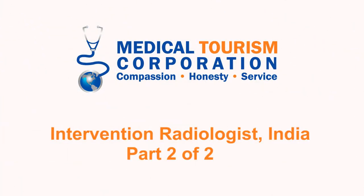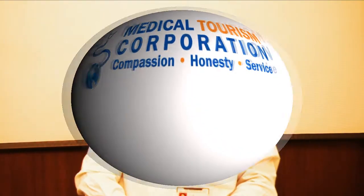A leading interventional radiologist talks about his education and experience. He did his training in the U.S. in neuro and body interventional radiology, and also has experience from working in India and Singapore.